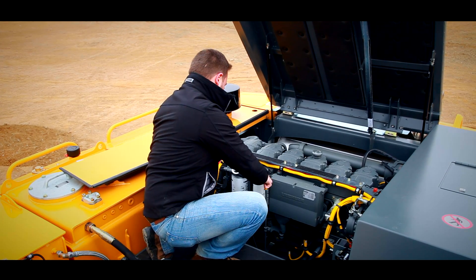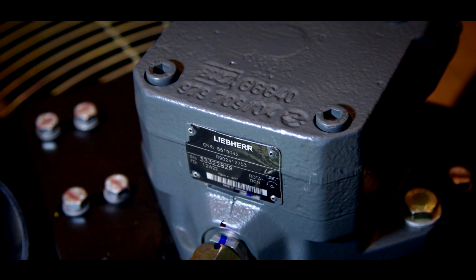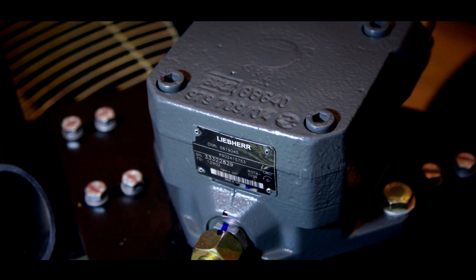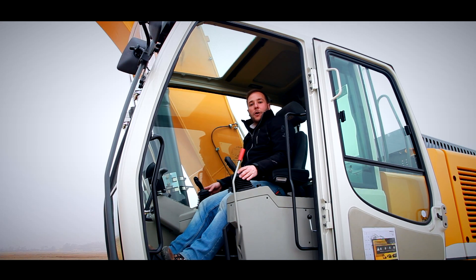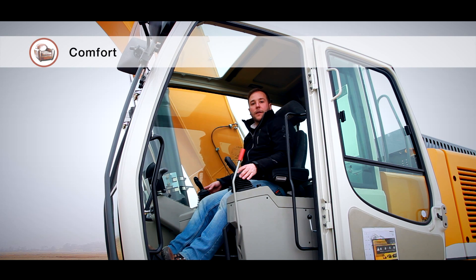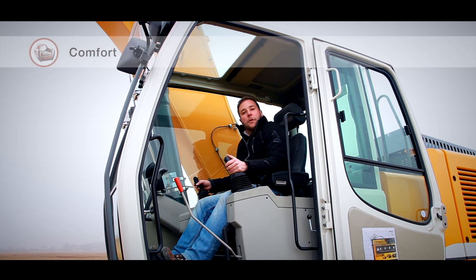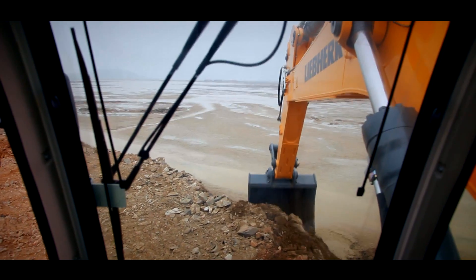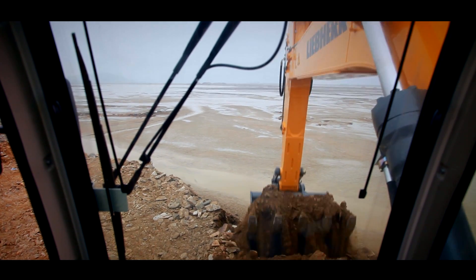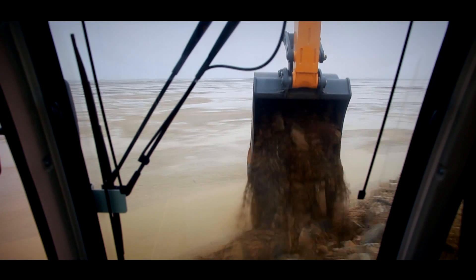The cooling fan is driven by a hydraulic motor which is controlled by temperature, so the machine always gets the needed cooling. This results in lower fuel consumption and lower noise level. The Liebherr cab offers the largest space on the market for comfort and safety — a perfect operator environment. Due to large glass areas the operator has a perfect view to the job site and the attachment, increasing safety for all people on site.